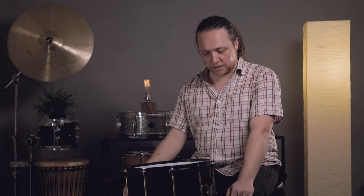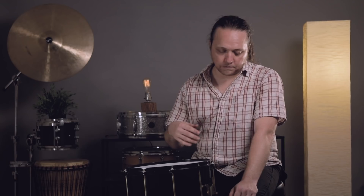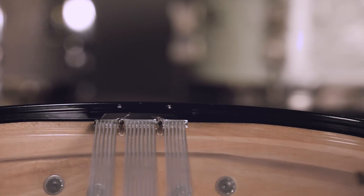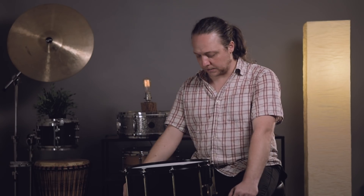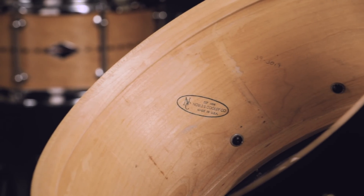It has a lacquer finish and very sharp 45-degree bearing edges with no counter cut at all. The snare beds are kind of medium-wide — not super dramatic, not super deep, right down the middle. It's a solid maple shell with rear rings, and this particular one is a seven-inch depth.